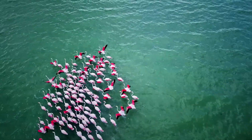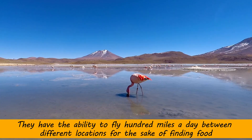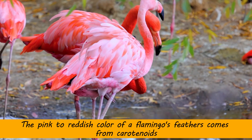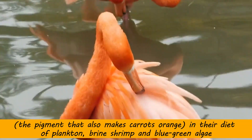It is a very common misconception that flamingos do not fly, but they have the ability to fly 100 miles a day between different locations for the sake of finding food. The pink to reddish color of flamingos' feathers comes from carotenoids, the pigment that also makes carrots orange.